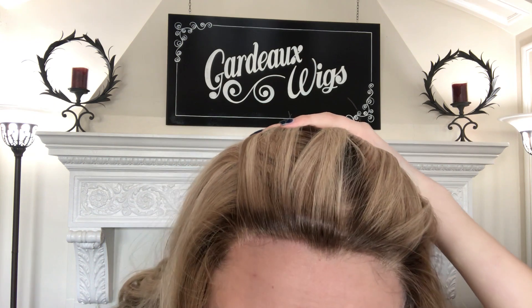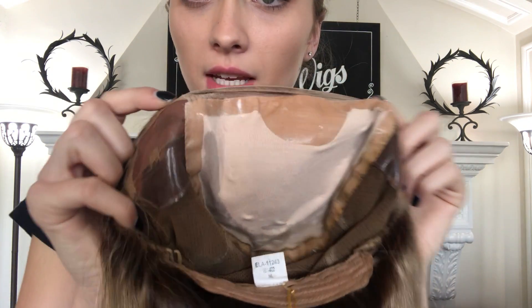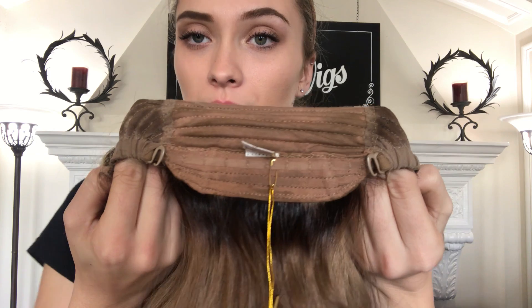Here's the lace front hairline. I'm going to show you the inside of the solless cap. So there's that top. And we have ear tabs on either side here. Adjustable straps at the nape.